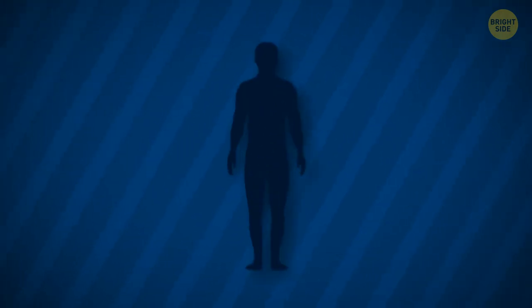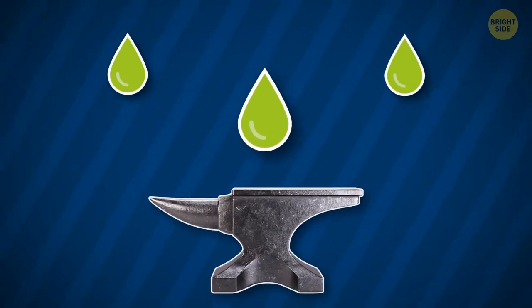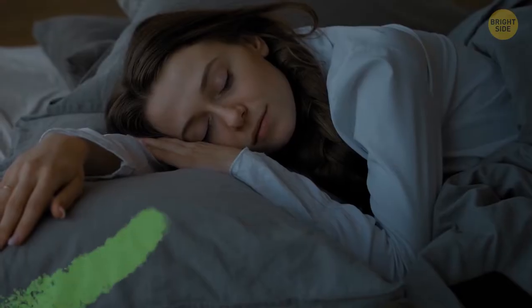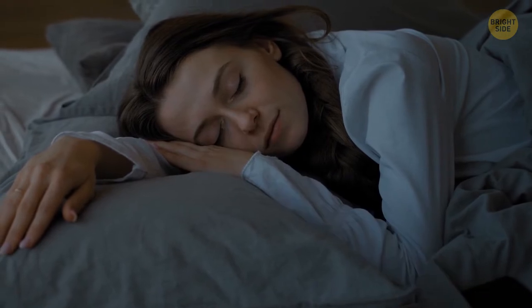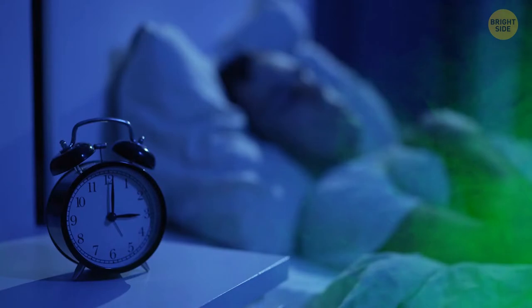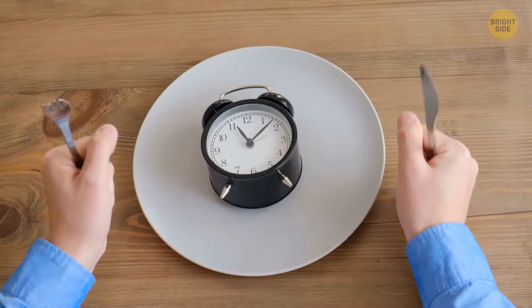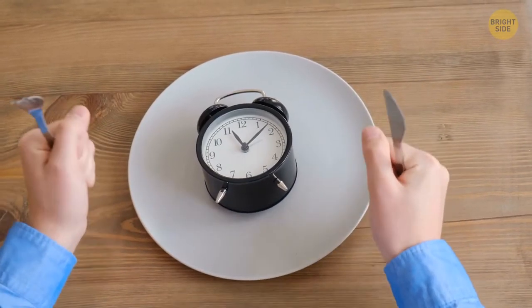Your stomach lining is replaced every 3–4 days to stop it from digesting itself, since the digestive acids can be damaging. One thing that rests while you sleep is your nose — your sense of smell basically deactivates at night, so you won't be bothered by even a terrible smell in your bedroom.